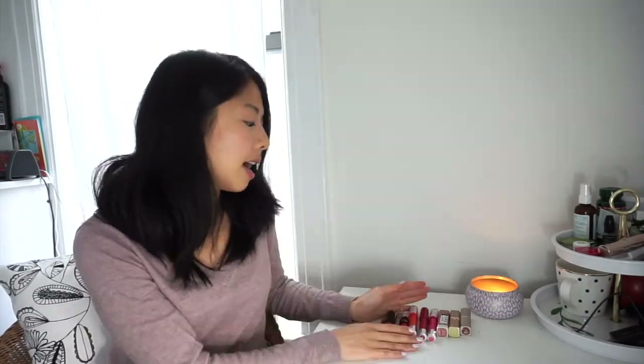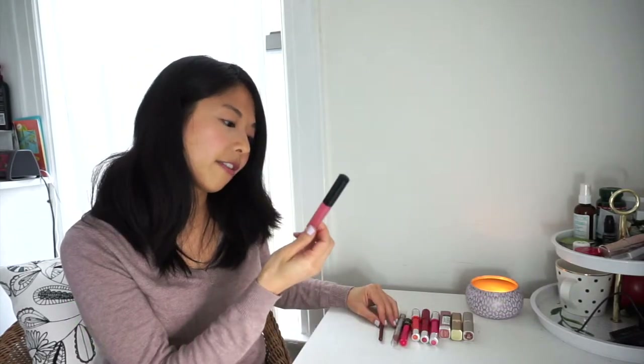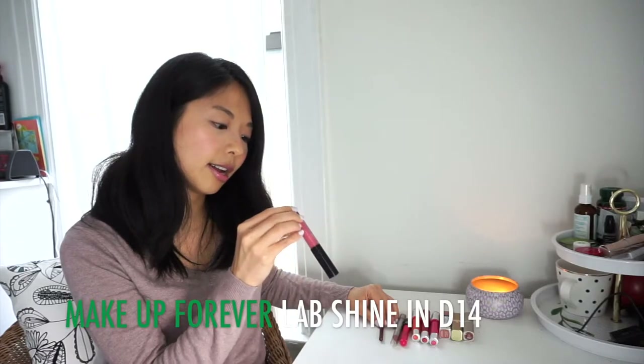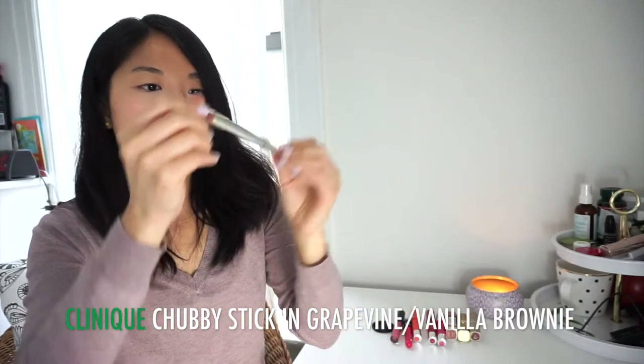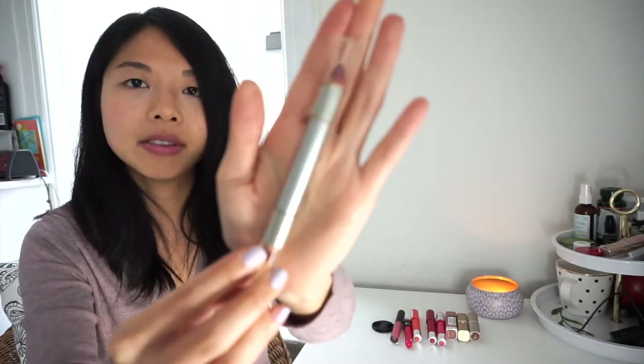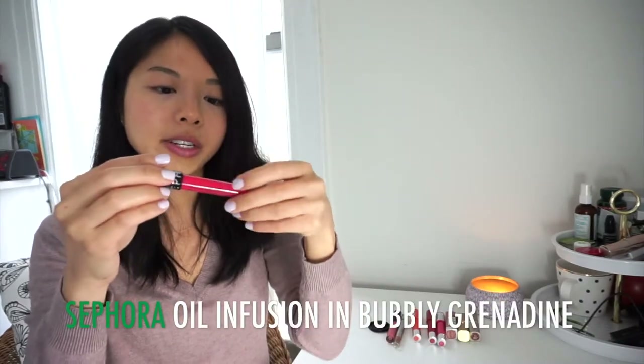These are my lip products. I started the year with 11 and I currently have 10 — I finished the Cover Girl Lip Slicks in Daring. I have the Bonnie Bell Lip Definer in Chutney, the Makeup Forever Lab Shine Diamond Collection Gloss in D14, and a Clinique Double Duo Chubby Stick in Grapevine and Vanilla Brownie which I haven't even started. I've been using the Sephora Oil Infusion Color and Care Lip Gloss in Bubbly Grenadine — I like the formula. I thought about buying more since they're only $7, but then I remembered all of this.